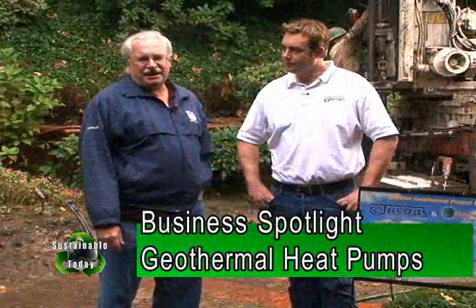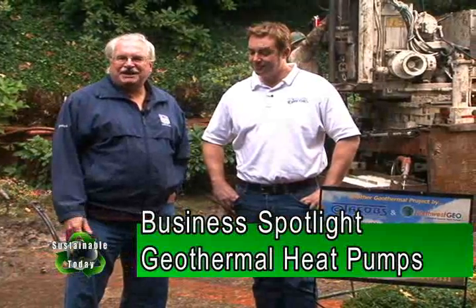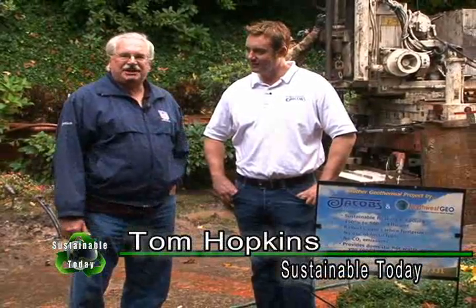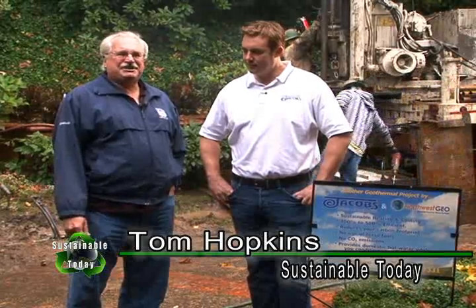we go out to the field with Tom Hopkins. Today I'm going to step out here and show you what's going on with geothermal. I'm here with Brian Erdahl from Jacobs Heating and Cooling. They're in the middle of installing a new system up in Sylvan Hill.